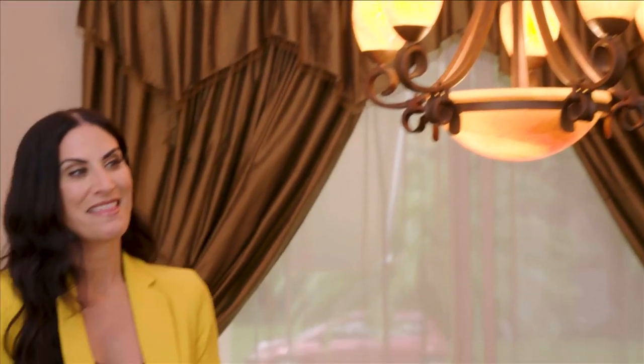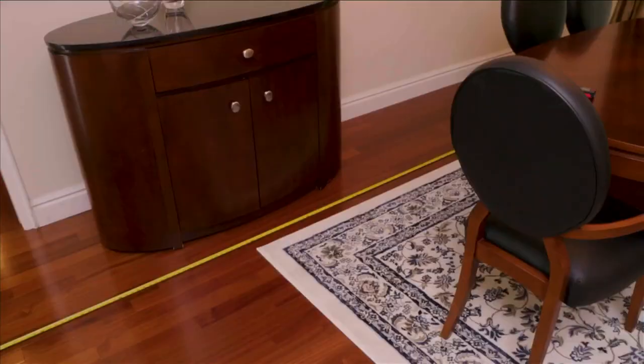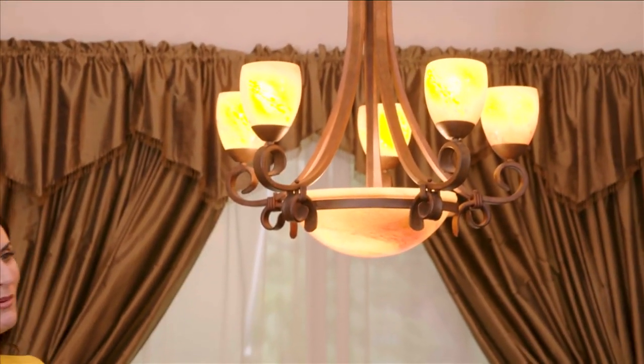Another rule to follow is what size fixture to choose for a certain room or over the dining table. One way is to measure the length and width of the room in feet. Say this was a 10 by 14 foot room — I'm at 24 feet, and that is the estimated width in inches of the fixture. Right here is just about 24 inches. Measuring is so important when getting the right height for your light fixture, especially in the dining room.